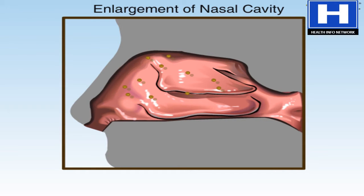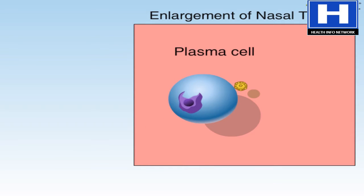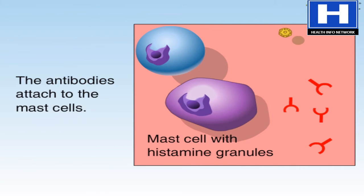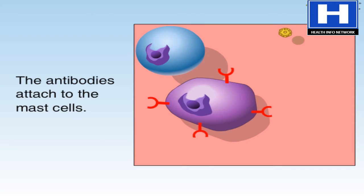This is part of the body's immune defense. Pollen allergens then encounter the plasma cells in the nose, which respond by producing antibodies. These antibodies attach to mast cells, which are white blood cells containing the chemical histamine.